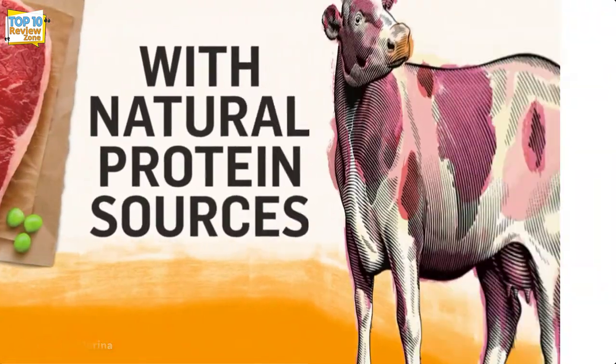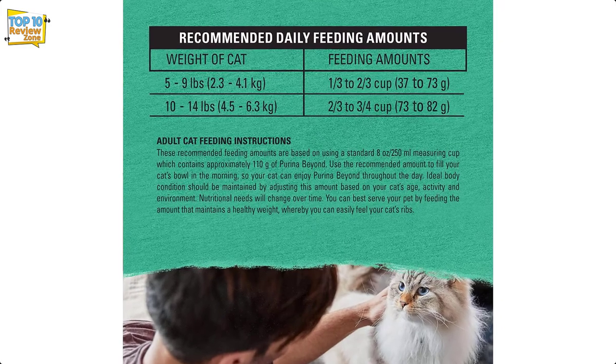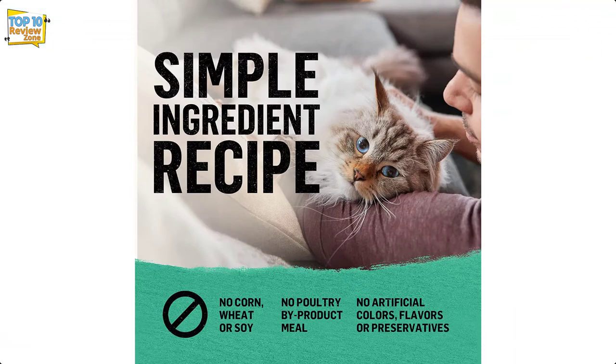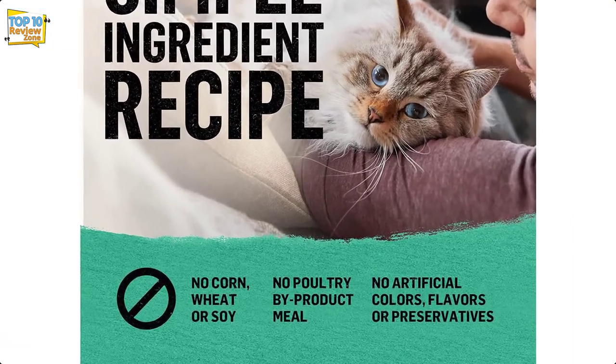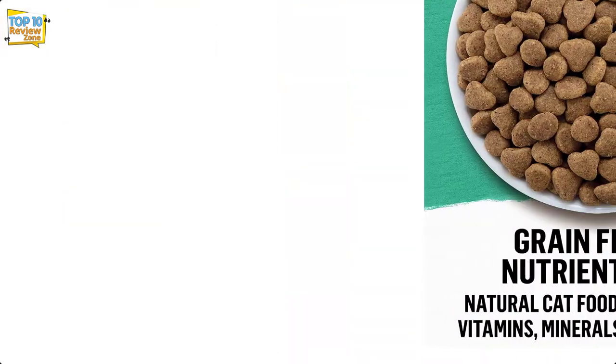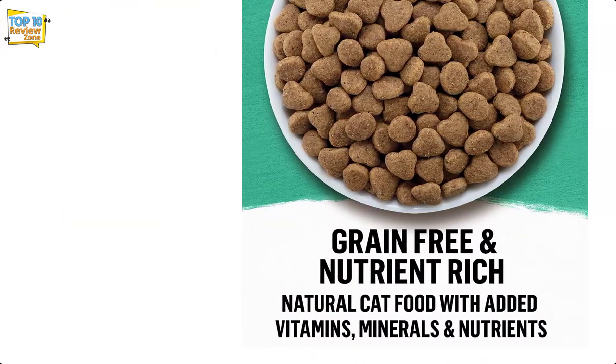However, like all dried foods, pet owners should always have a fresh source of drinking water available. The product is made in conjunction with nutritionists and veterinarians and is manufactured in the United States, with the manufacturer stating no ingredients are sourced from China.